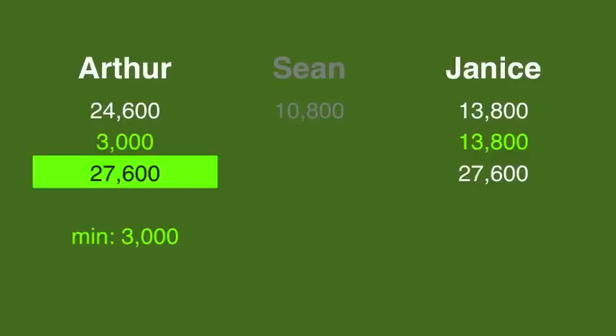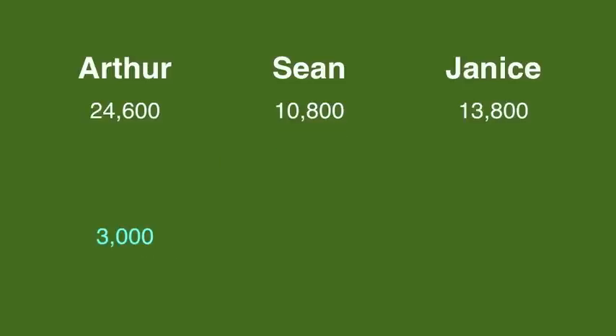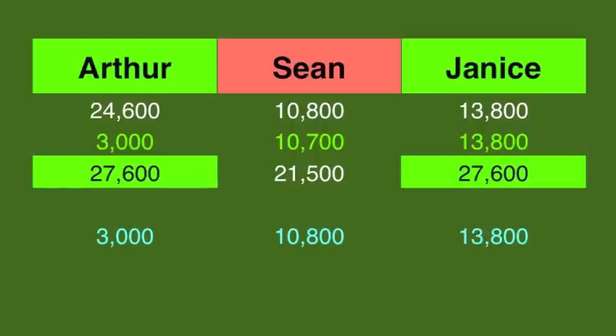Arthur needs to wager at least 3,000 to cover a double up by Janus. But if Arthur gets it wrong with that wager, he'll have 21,600, which is exactly what Sean would have if he were to double up. Therefore, Arthur doesn't want to risk falling below him, so he should cap his wager at the very minimum — 3,000. Sean and Janus should both wager everything in the hopes of tying Arthur. And in fact, Arthur did wager for the tie, and Janus recognized the scenario as well, and they both came back for another game.